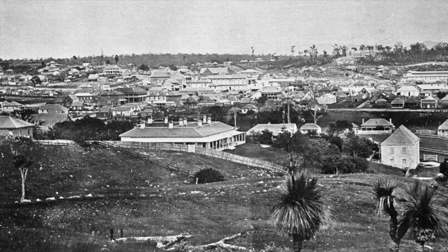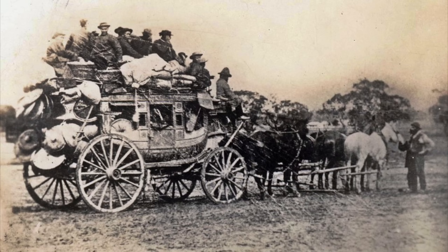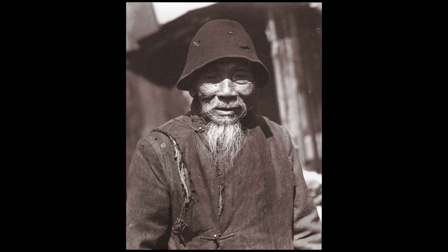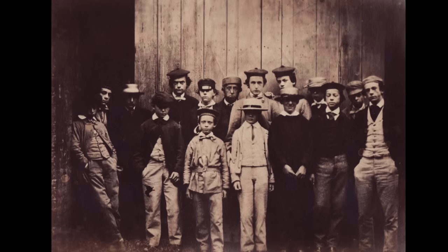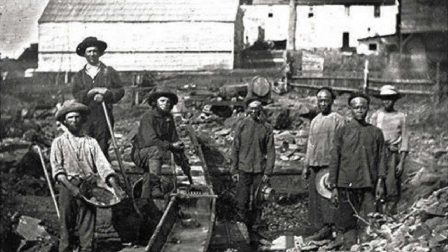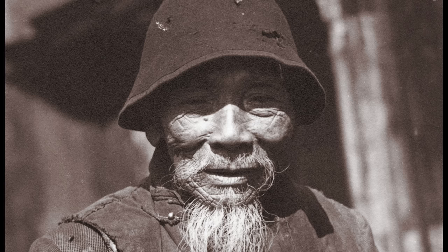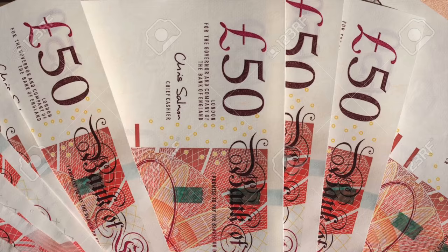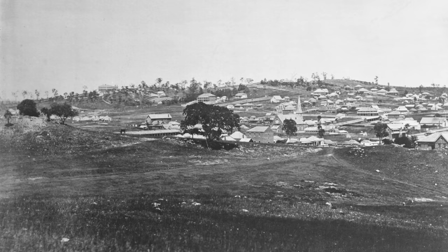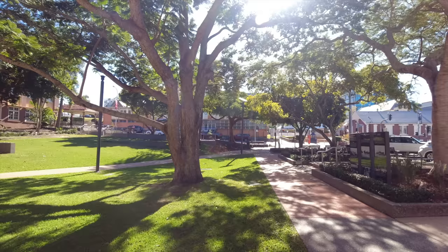1860 was a busy year. The town was proclaimed a municipality, making it the oldest provincial city in Queensland. Ipswich Hospital opened on Denmark Hill, and the first same-day coach service was started between Ipswich and Brisbane. In the early 1860s there was a Chinese man known as Cocky Jerry Jar who lived at Denmark Hill. He was reportedly part of a program to bring Chinese workers to the colony as shepherds. He was swindled out of his £200 savings by a young man who dressed as a woman to court him, and Cocky Jerry went mad and moved into a cave on the southern side of Denmark Hill.